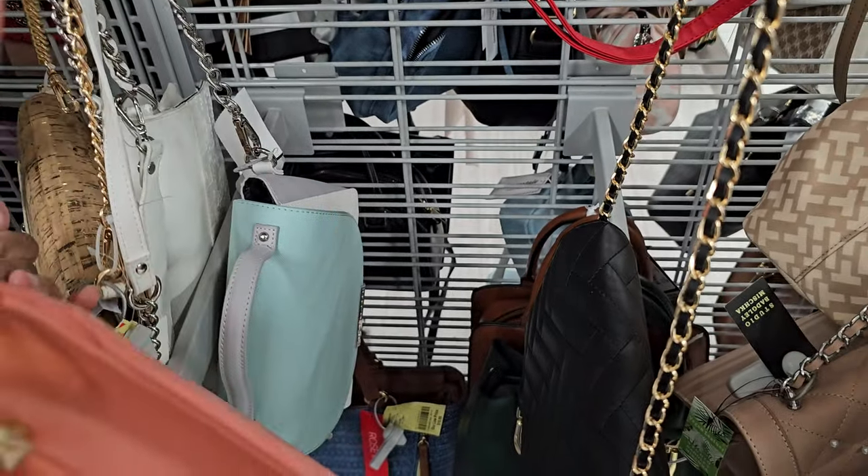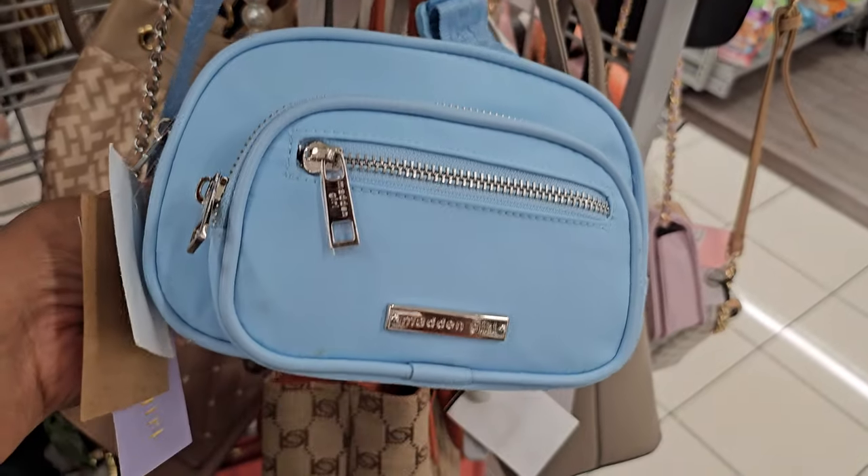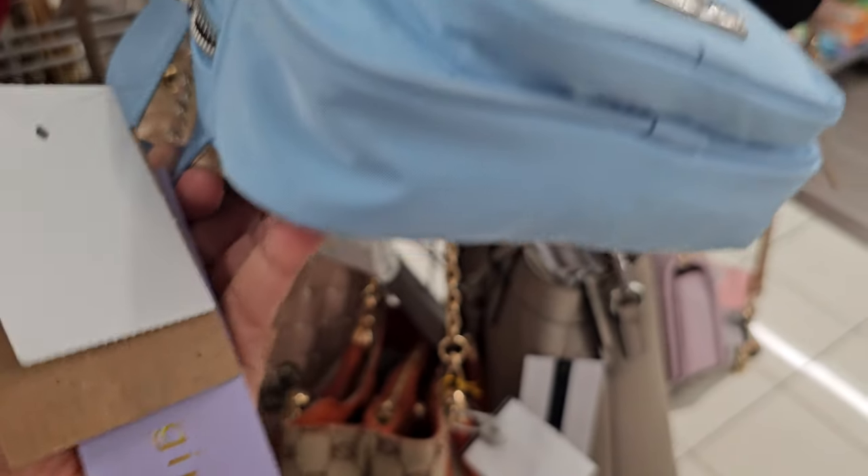Oh, there's no price on this one — looks like it's ripped off. And this is a Madden Girl. Retails for $35, but only $20.